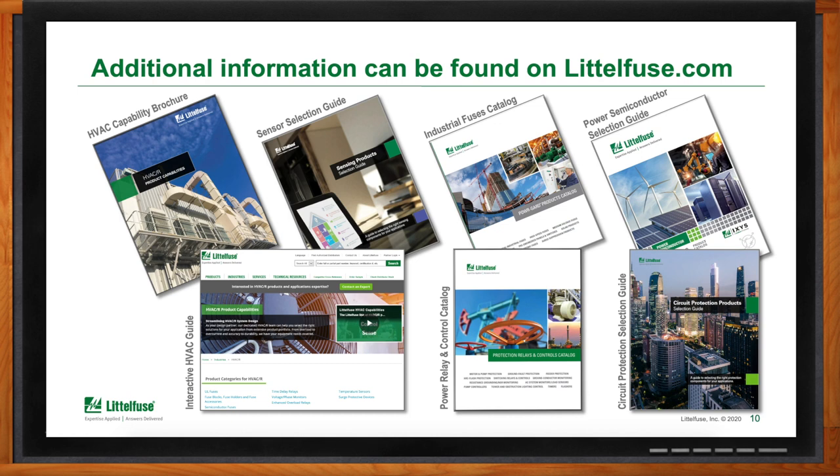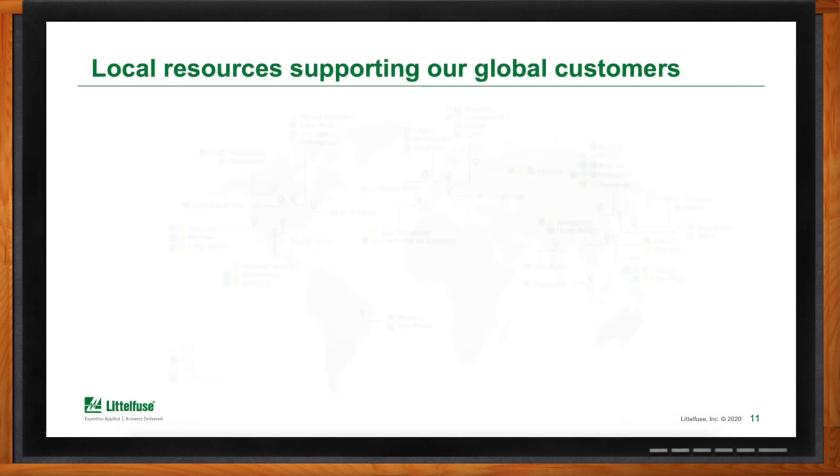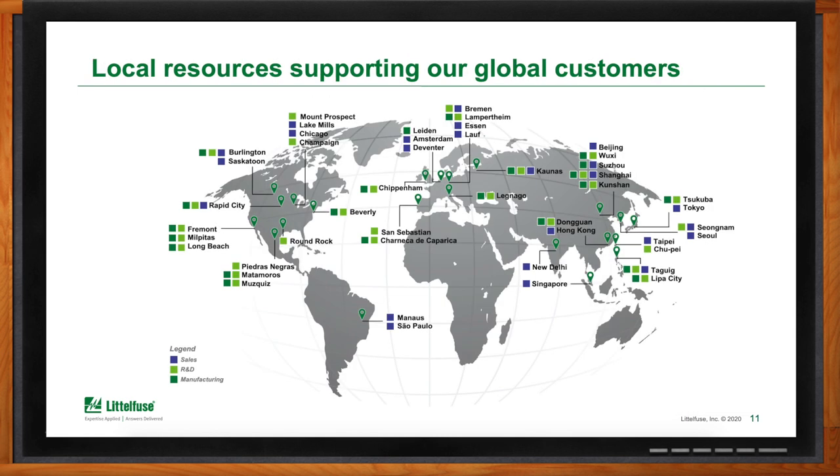Chalk Talk is a global video series — does Littlefuse offer support throughout the world? Of course. Littlefuse is very much a global company, headquartered out of Chicago, Illinois in the United States. We have sales offices, R&D and engineering resources, as well as manufacturing facilities all over the world. If you want to contact our sales or field application experts for design help or to find a distributor to purchase Littlefuse products, there's a contact us link on www.littlefuse.com where we can assist you further.